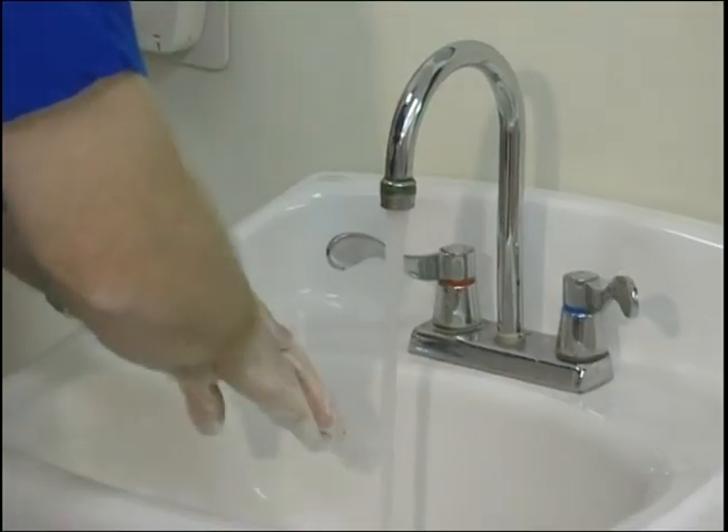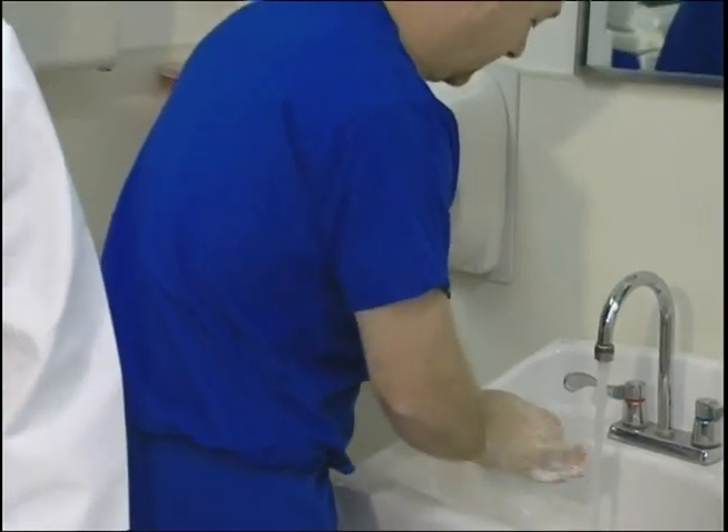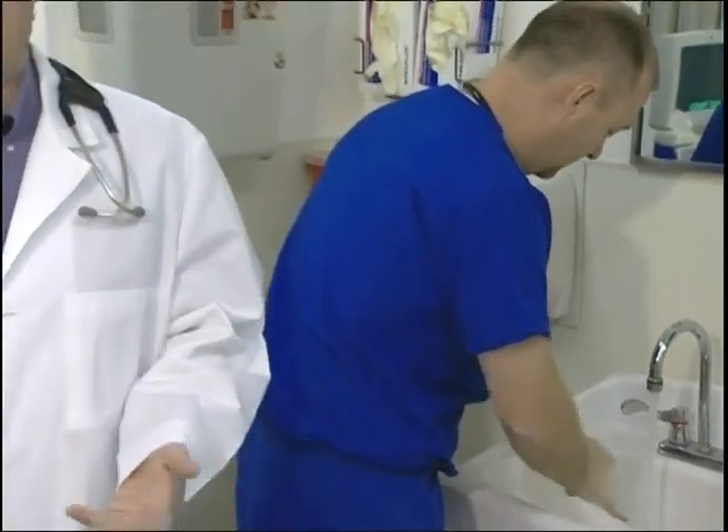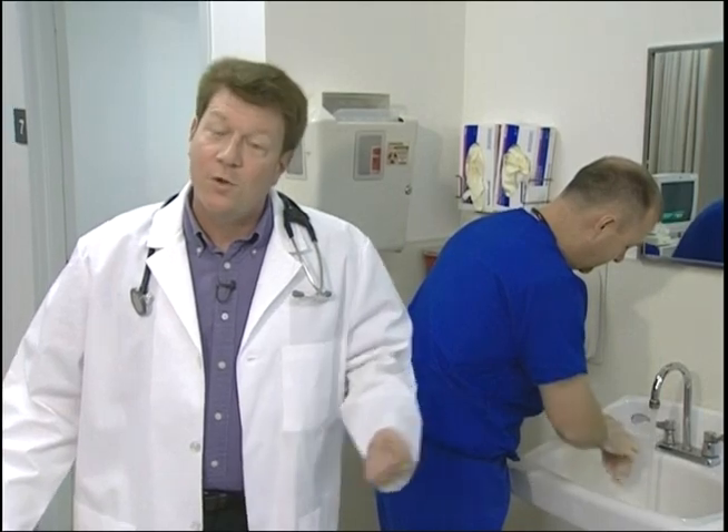Number two: wash your hands. Wash your hands with soap and water after removal of gloves and other personal protective equipment, and anytime your hands come into contact with blood or body fluids. If you get blood on any part of your body, wash it off immediately. Your employer must provide you with hand washing facilities.